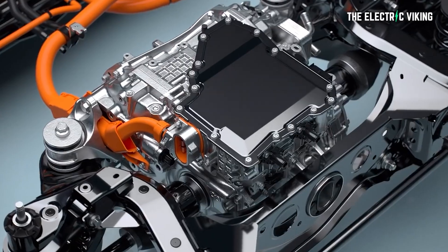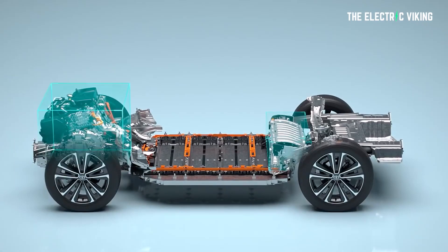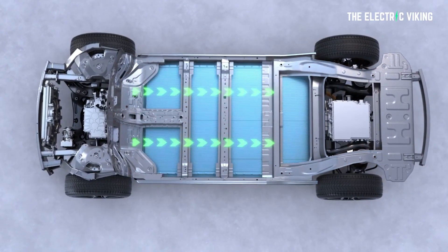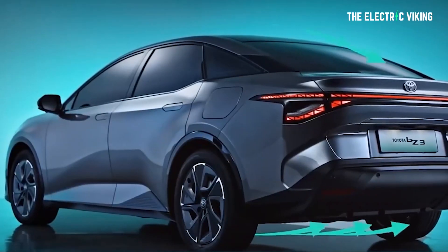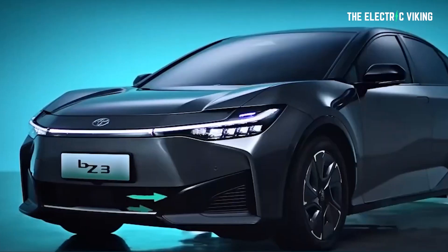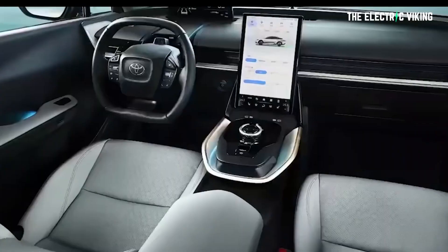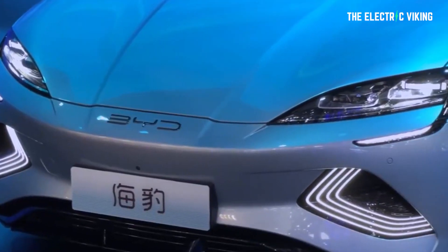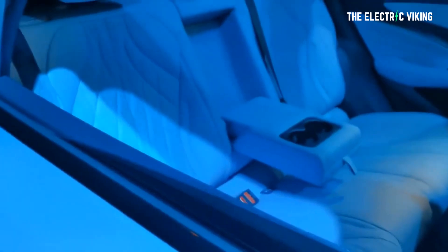Just like the BZ4X, the sedan is based on Toyota's ETNGA platform, they claim. There's no way to verify that — I think more than likely it's actually a BYD skateboard. This promises a longer wheelbase and gives interior occupants more room along with a lower center of gravity. That may be true, but the BYD Seal has actually a longer wheelbase in basically the same size car, so it's going to have a similar interior space.